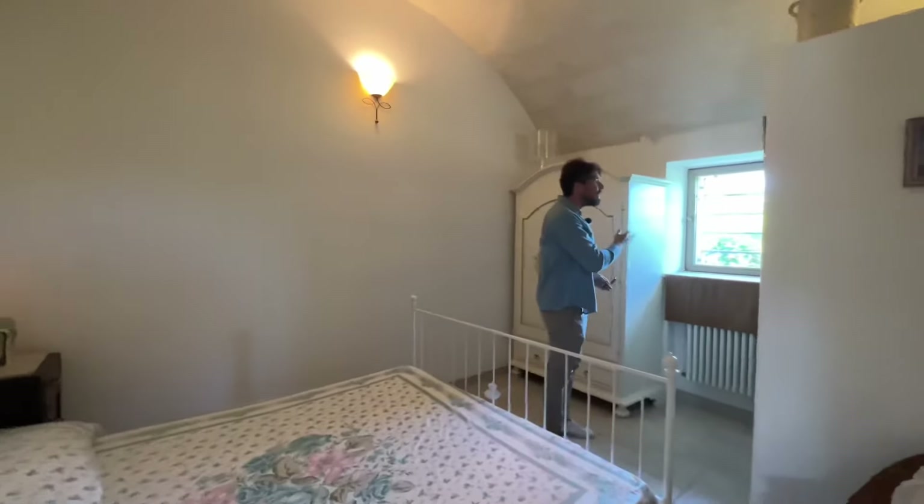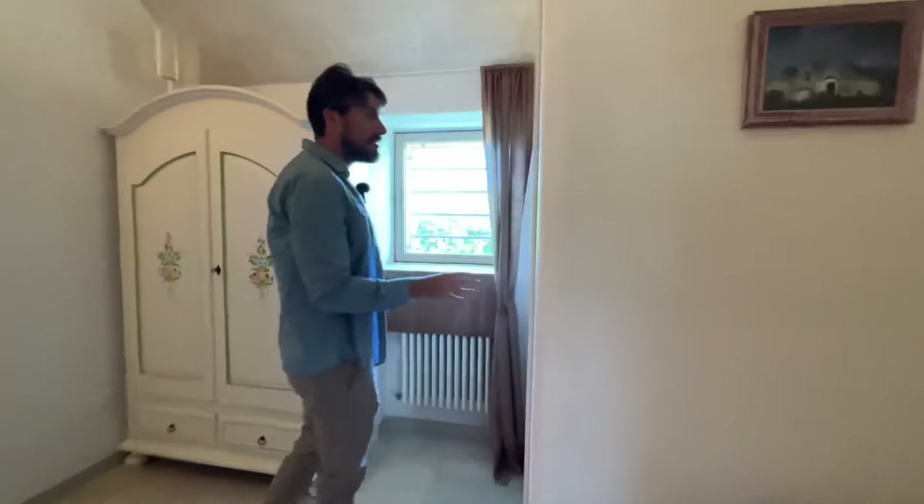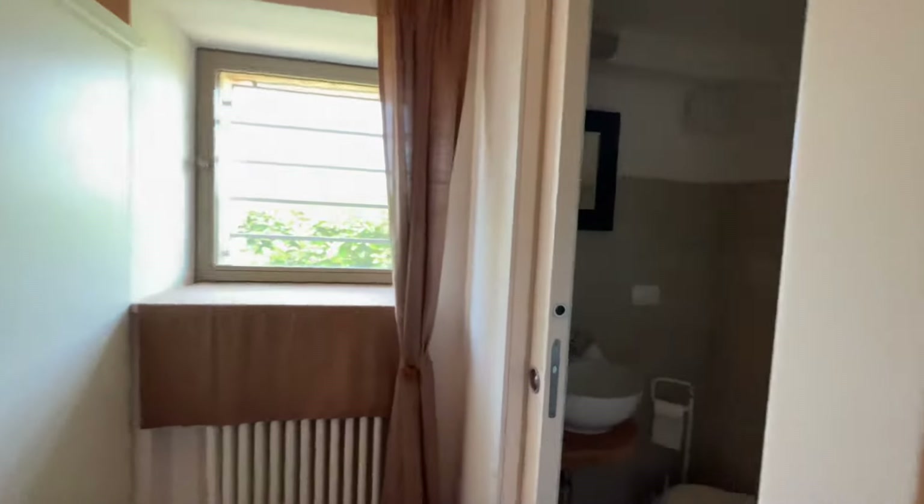You've got a really nice window here and then you've got the ensuite bathroom in here. This one doesn't have a shower in it but it does have all your essentials and it even includes a bidet.